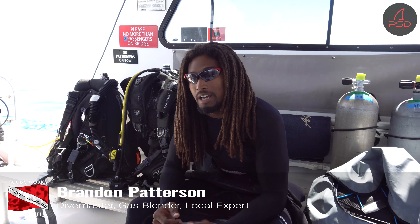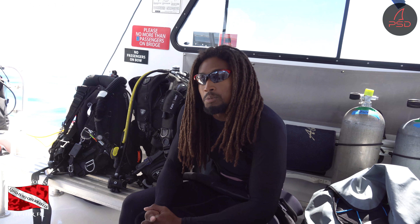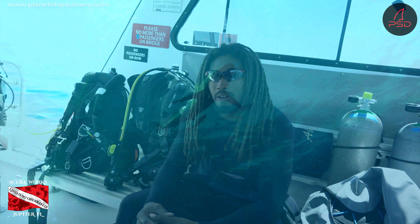My name is Brandon. I am one of the divemasters here at Scuba Works. My favorite thing about Scuba Works would have to be the safety and the care of the instructors as well as the company itself. A lot of things I've seen elsewhere aren't necessarily up to the standards that we hold — checking certifications, making sure the divers are doing the correct things, making sure our instructors are top-notch and on top of their game. They're visually very attentive, and those are some of the different things that definitely make Scuba Works stand out.